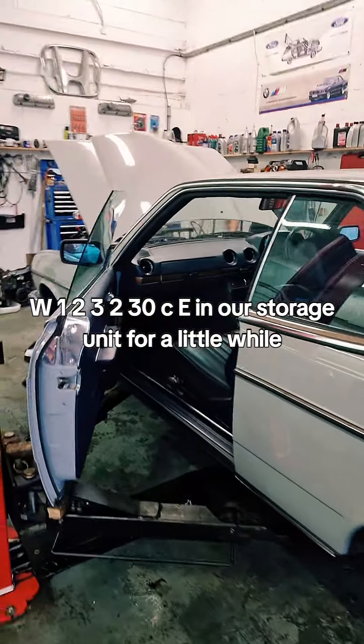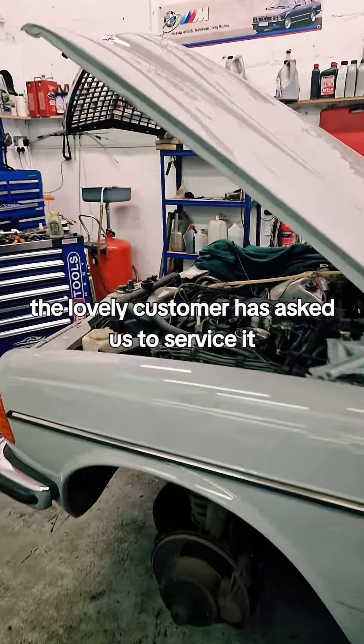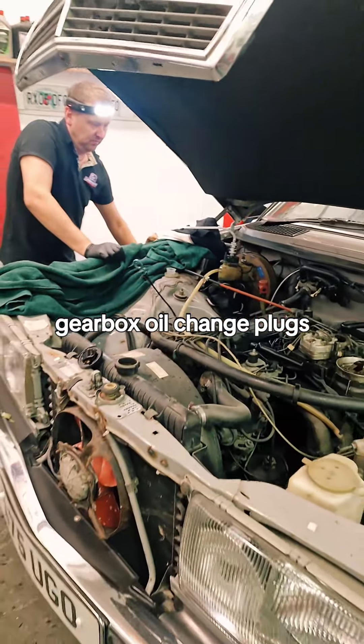We have a W123 230CE in our storage unit for a little while. The customer has asked us to service it, which is what we're doing: oil filter change, brake fluid change, gearbox oil change, plugs — all the bells and whistles.